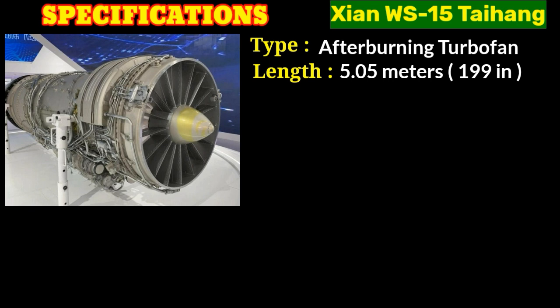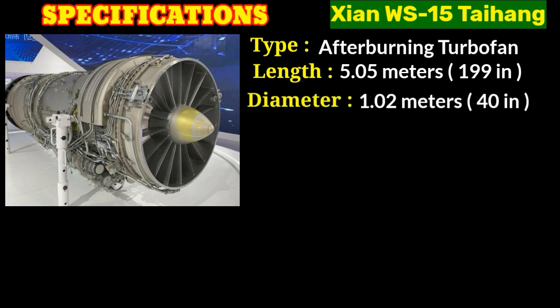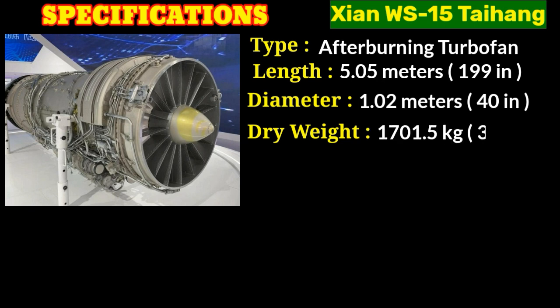It has a length of 5.05 meters or 199 inches, and a diameter of 1.02 meters or 40 inches. The dry weight of the engine is 1,701.5 kilograms or 3,751 pounds — this weight refers to the engine's mass without any additional fuel or external components.